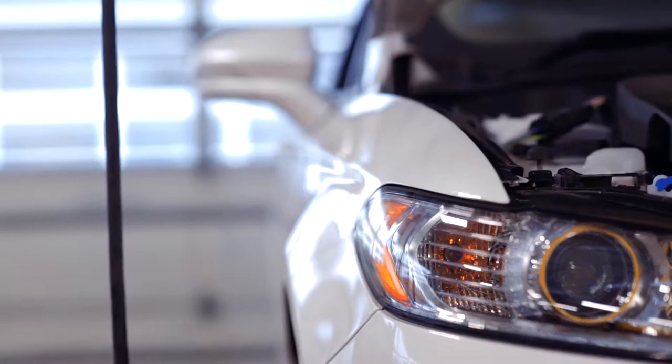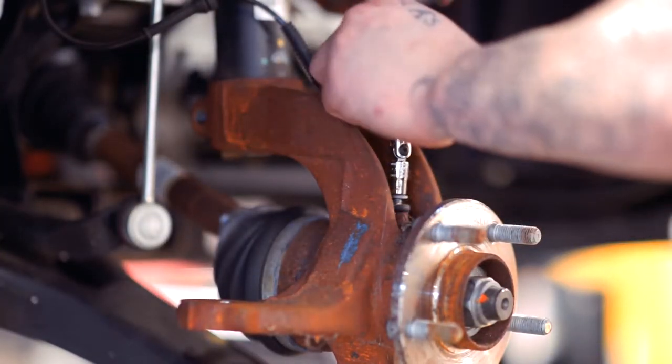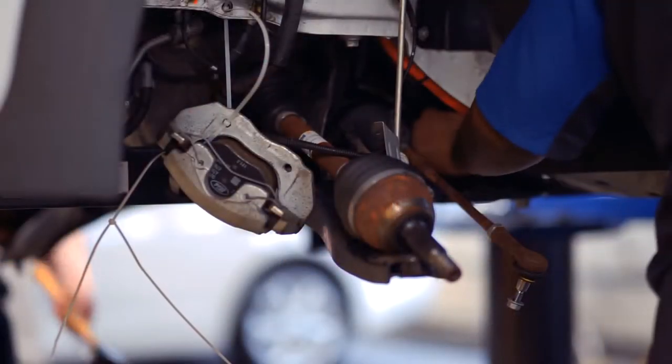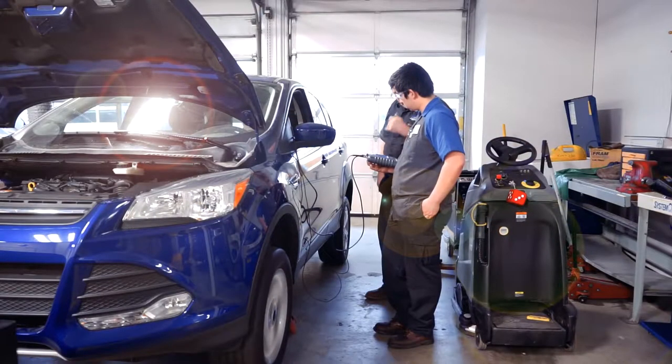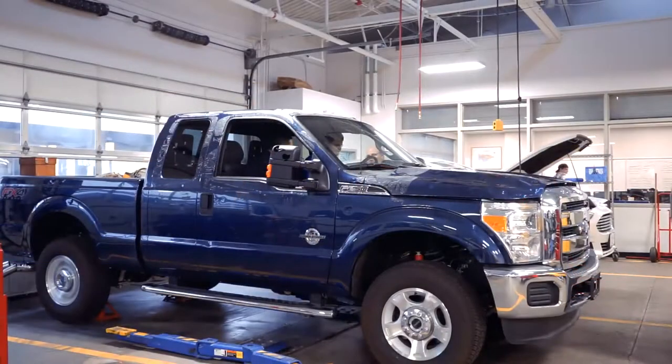Our students come here for approximately an eight-week sequence to learn and be trained on Ford specialty products, then go back out into a dealership and be mentored one-on-one with a trained certified technician in the area most recently taught.